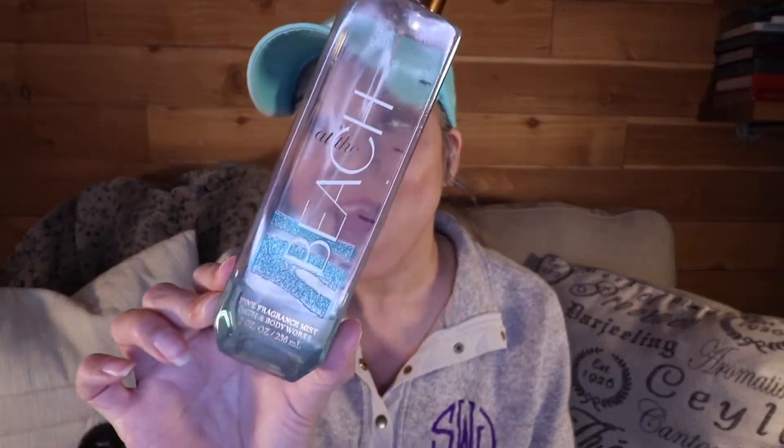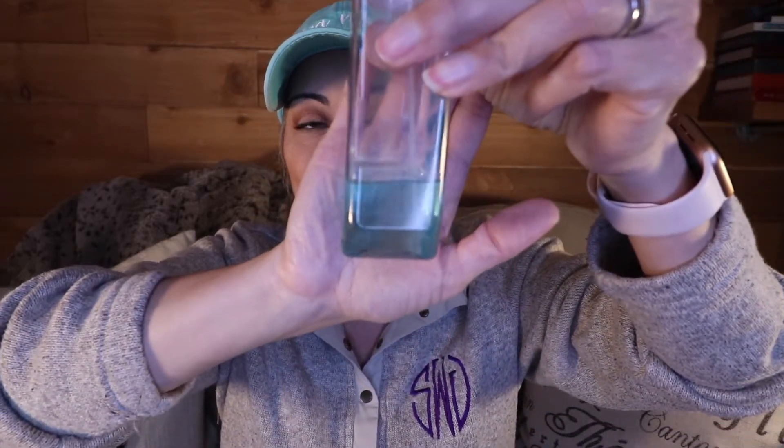Oh, I almost forgot — I'm also focusing on a fragrance this week: the At the Beach Fine Fragrance Mist from Bath and Body Works. This is also in my Finish 20 for the year. I forget a lot of times because I'm not accustomed to wearing fragrance anymore, but there's obviously not that much left so I've put it in my basket to really focus on this week.